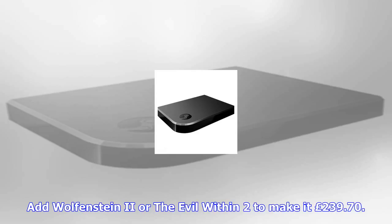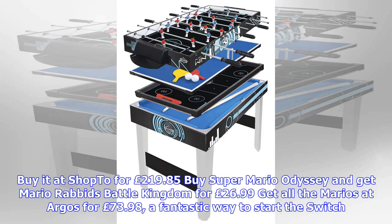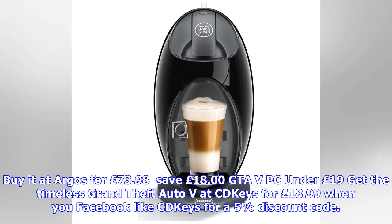Buy Super Mario Odyssey and get Mario + Rabbids Kingdom Battle for £26.99. Get all the Marios at Argos for £73.98 — a fantastic way to start the Switch. Save £18.